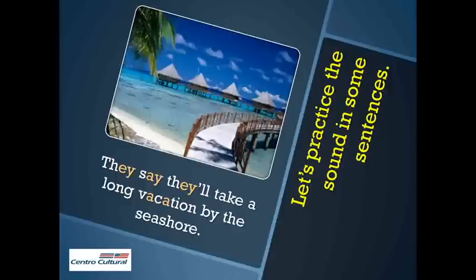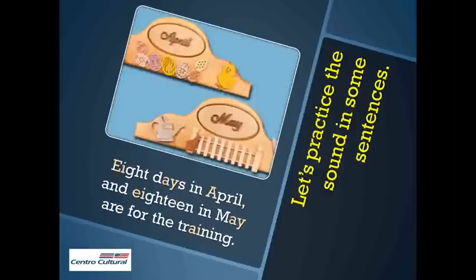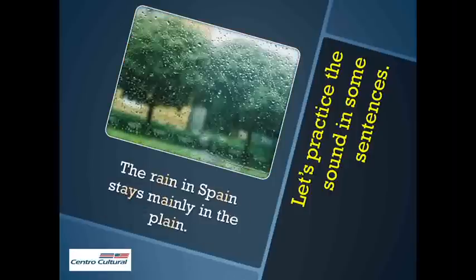Let's practice the sound in some sentences. They say they'll take a long vacation by the seashore. Eight days in April and 18 in May are for the training. The rain in Spain stays mainly in the plain.